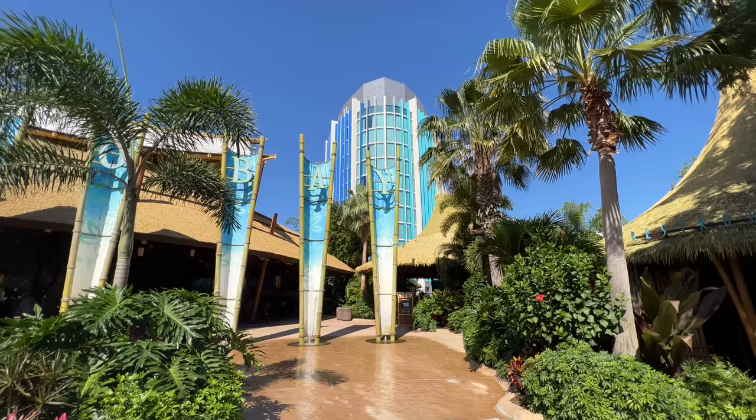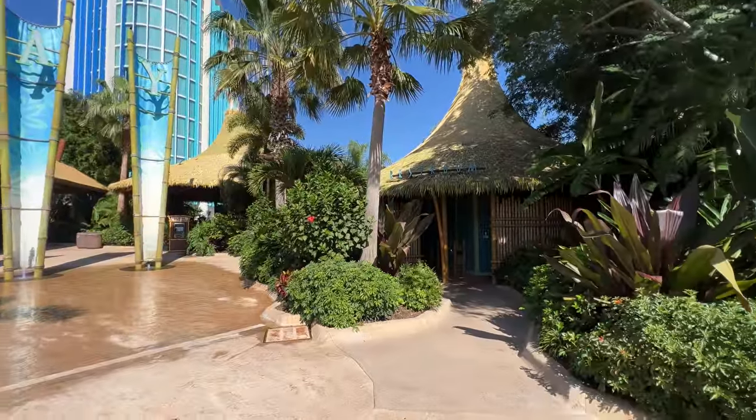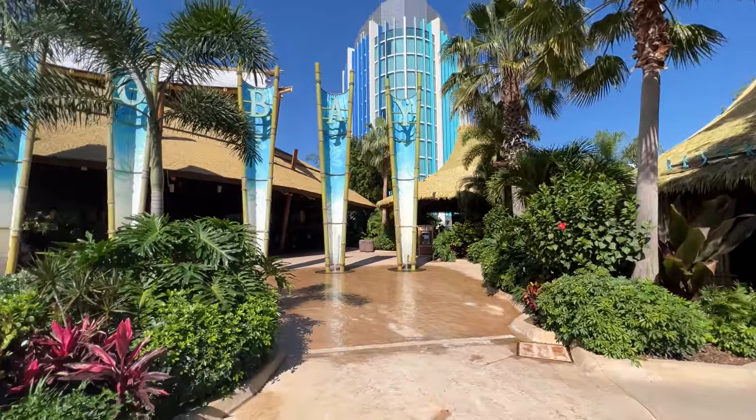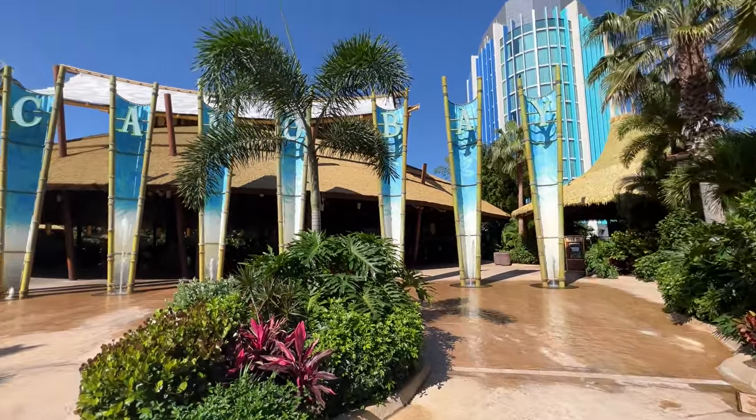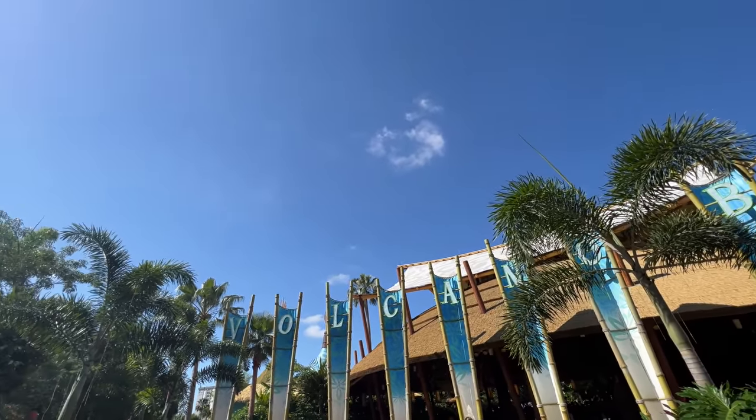There's the Cabana Bay tower that overlooks Volcano Bay. You have restrooms and it's going to be a beautiful day. Today is supposed to be the hottest day we've had here in Orlando all year in 2022. It says it's going to be 90 degrees, but the real feel could be in the upper 90s, if not 100 today. So we're going to have great weather.